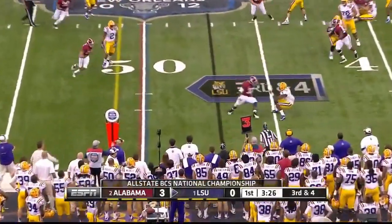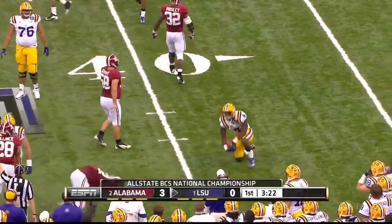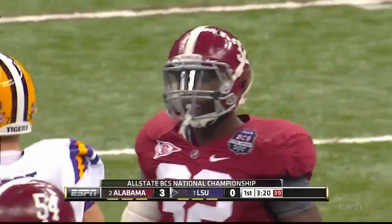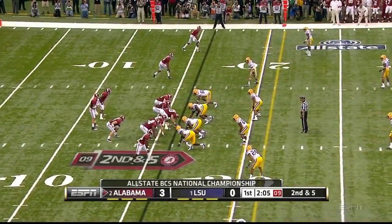Nickel coverage on this. They drop it off to Blue, who's going in reverse against that defense. And that was C.J. Mosley. Kevin Norwood also one of the wide receivers now.